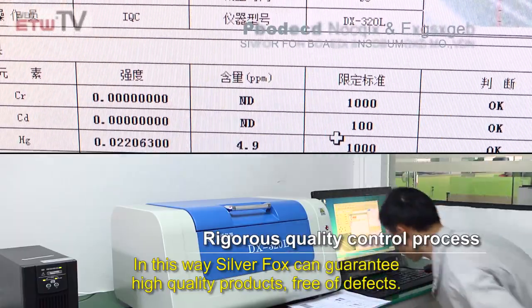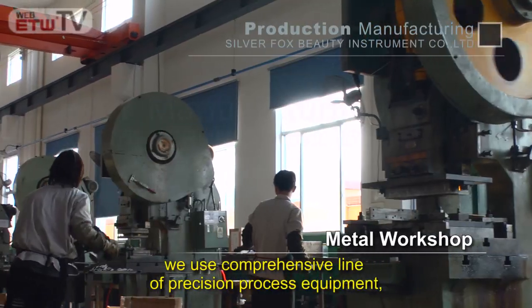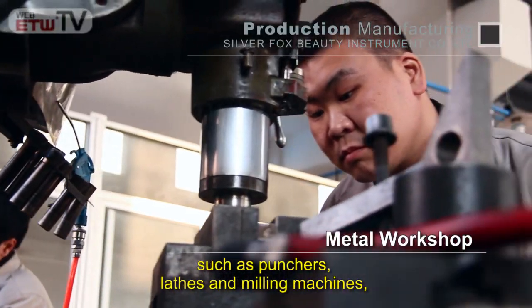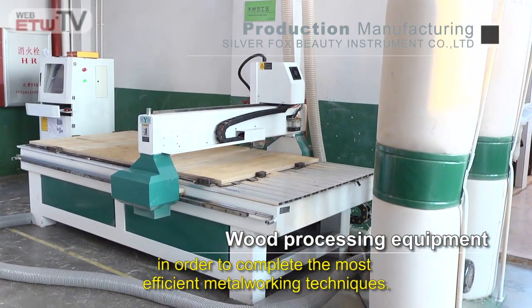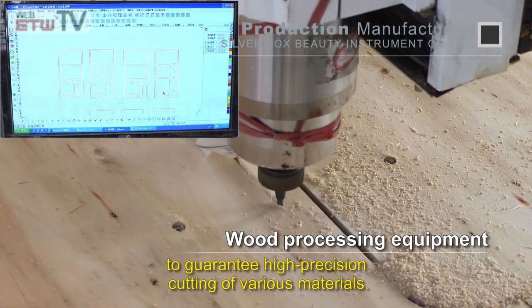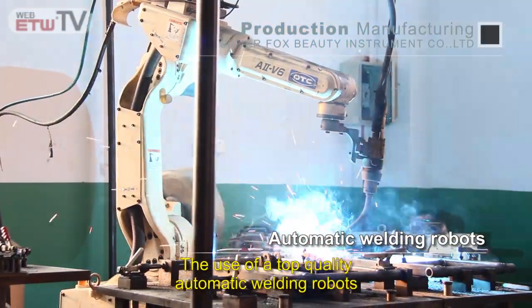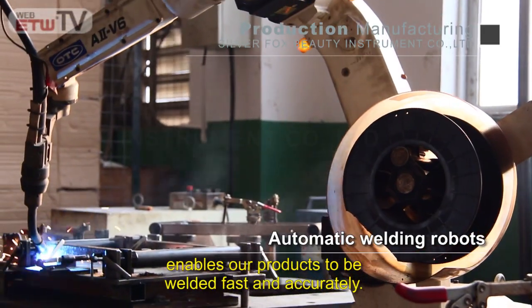In the Silver Fox metal workshop, we use comprehensive lines of precision processing equipment such as punchers, lathes, and milling machines in order to complete the most efficient metalworking techniques. The wood processing equipment is controlled by a computer to guarantee high precision cutting of various materials. The use of top-quality automatic welding robots enables our products to be welded fast and accurately.